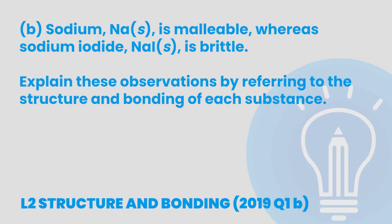We'll start by looking at a question from structure and bonding to prove why adding enough detail is key for excellence. The question states: sodium is malleable, whereas sodium iodide is brittle. Explain these observations by referring to the structure and bonding of each substance. This question is obviously asking about malleability, but if you pay close attention, you'll see that the question is also asking us to discuss structure and bonding. We can work out straight away that sodium is a metallic solid and sodium iodide is an ionic solid. To get the excellence here, we need to link the structure and bonding of each solid to why that solid is or is not malleable.